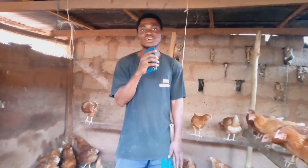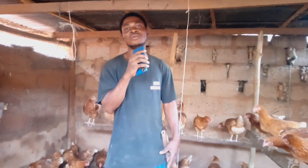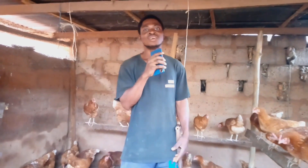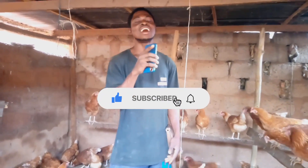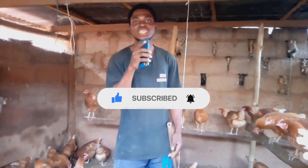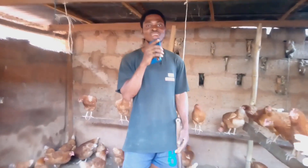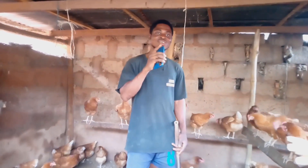I want to show you how I do it today. If you are new to my channel, please subscribe as I teach you how I run my poultry farm. Let's run the poultry farm together — subscribe and tell me where you are watching from so we can make new friends here.